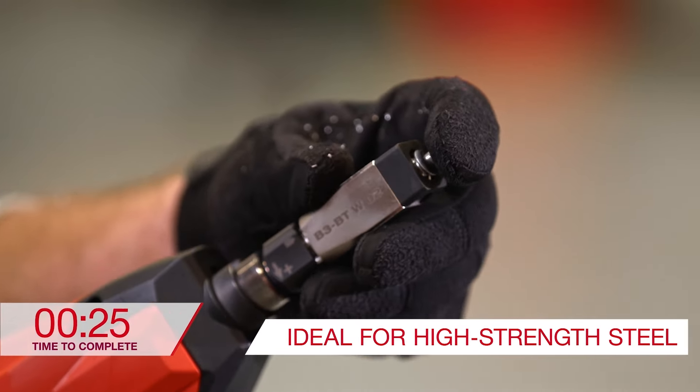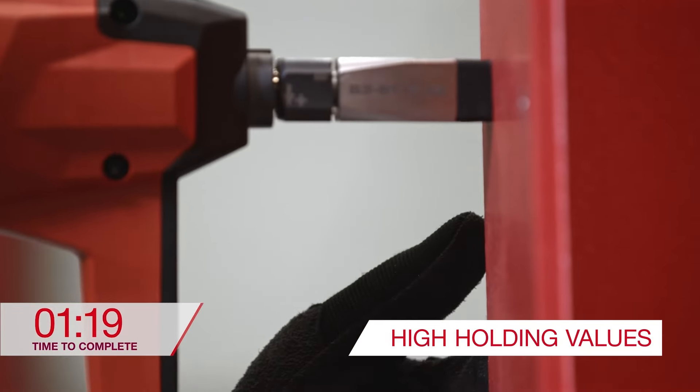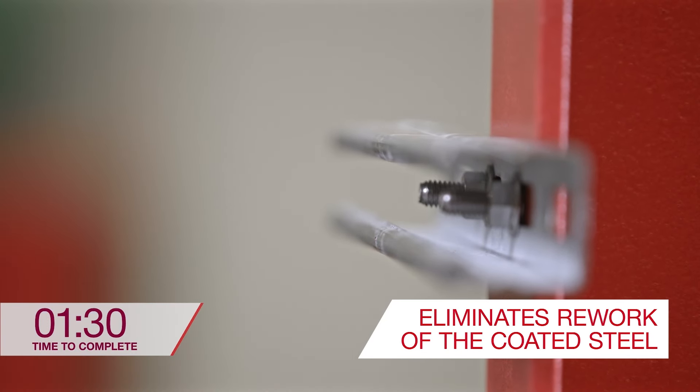First, a small pilot hole is drilled, and then the fastener is attached, creating a friction weld that helps to ensure high holding values. There is no rework needed of the coated steel with this method.